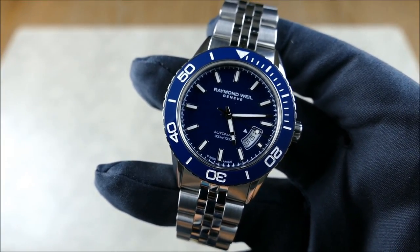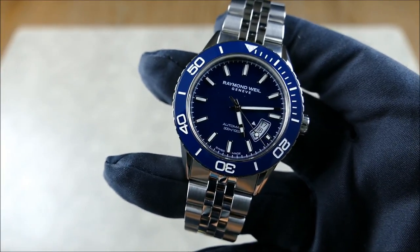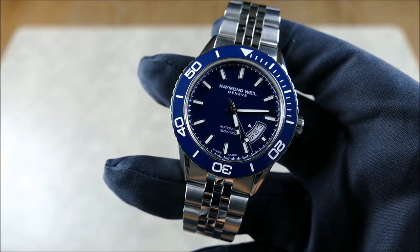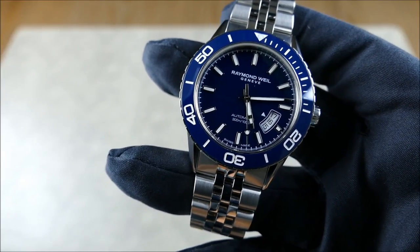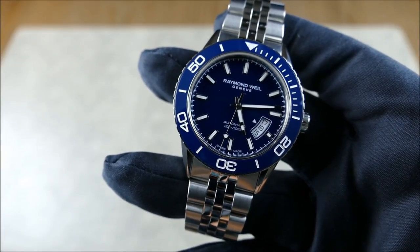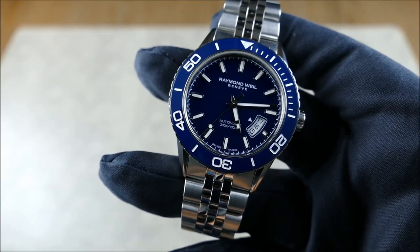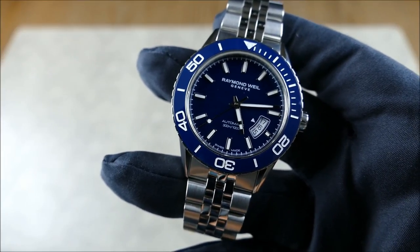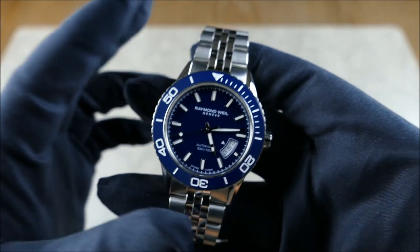The retail price is $1,950 and you can find them at a street price of anywhere between $1,200 to $1,500. Personally, I think they're worth every penny — I think even at retail there's probably a case to be made, because I've just been so pleasantly surprised with the build quality, features, and really a great cohesive design here.